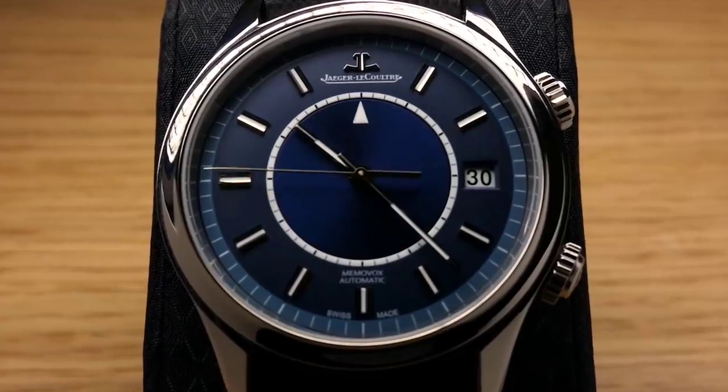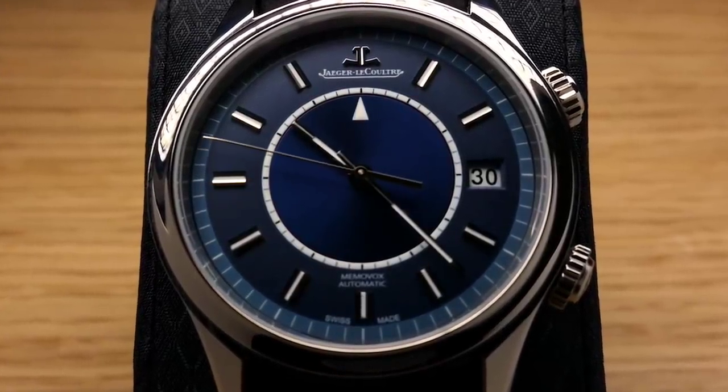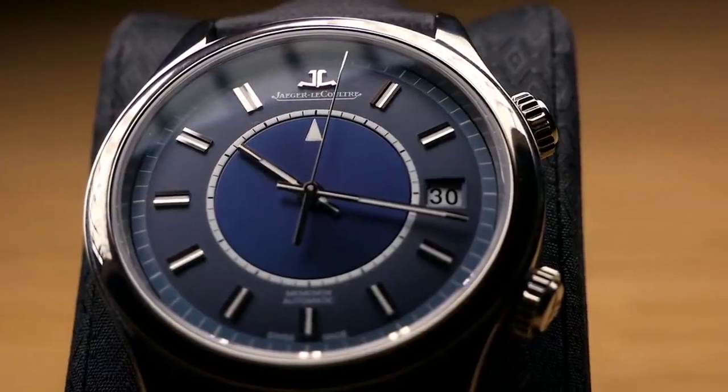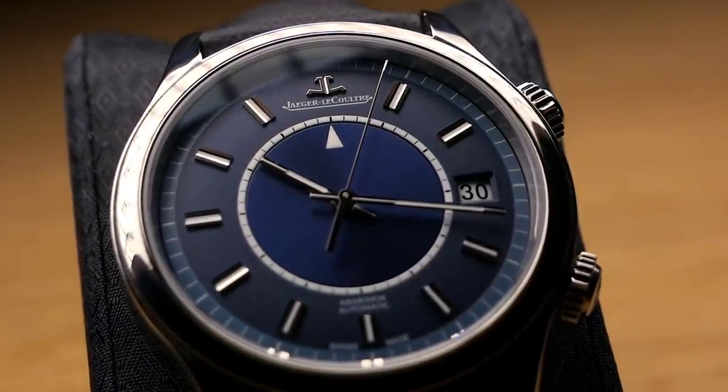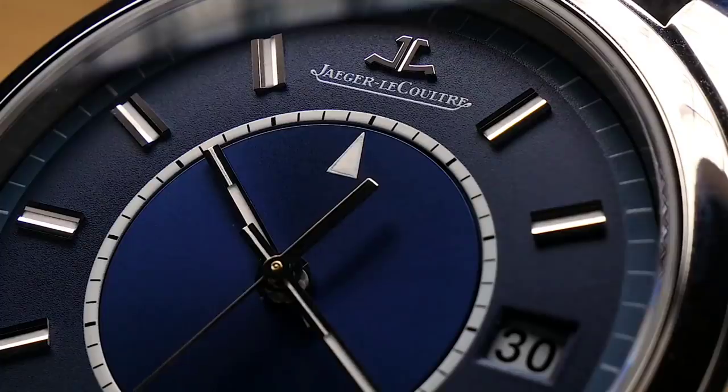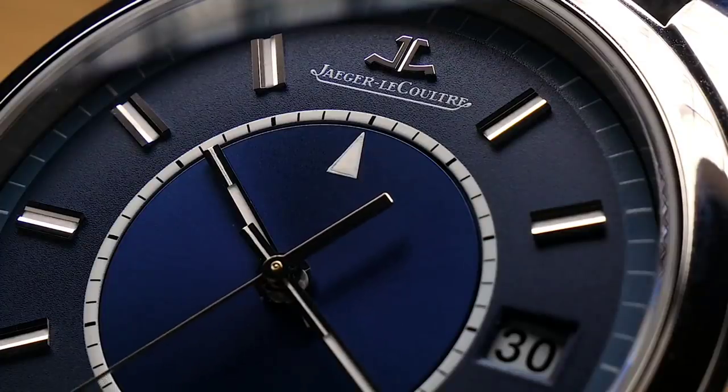Hey guys, my name is Eric and I'm from the channel Loom Shot. The piece I've been wearing the most is my newly acquired JLC Master Memorbox Boutique Edition, limited to 500 pieces. The reason is that this watch has a complication that's been completely replaced by modern technology. Having a mechanical watch in the first place is unnecessary since we have digital clocks everywhere, like our phones and computers, so having a mechanical alarm complication can be seen as even more unnecessary.